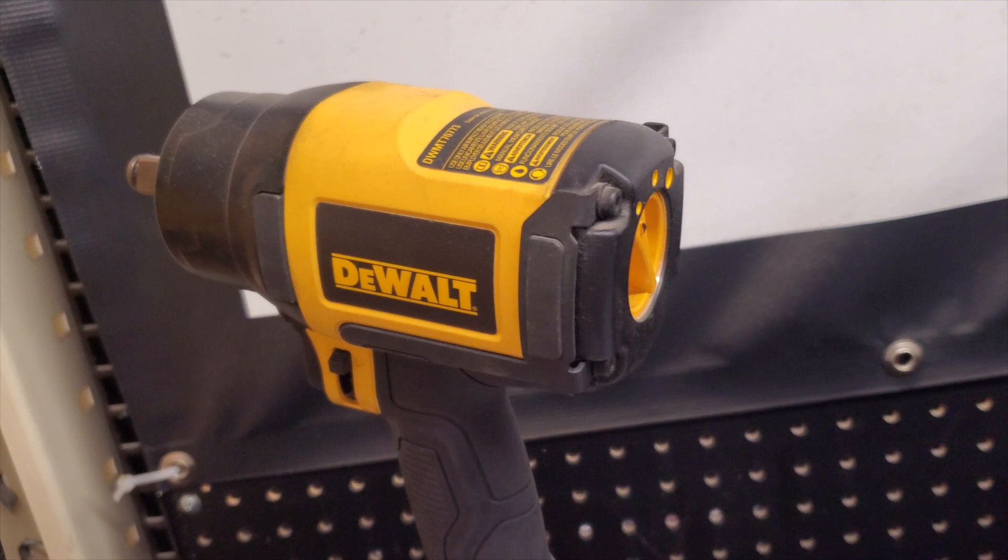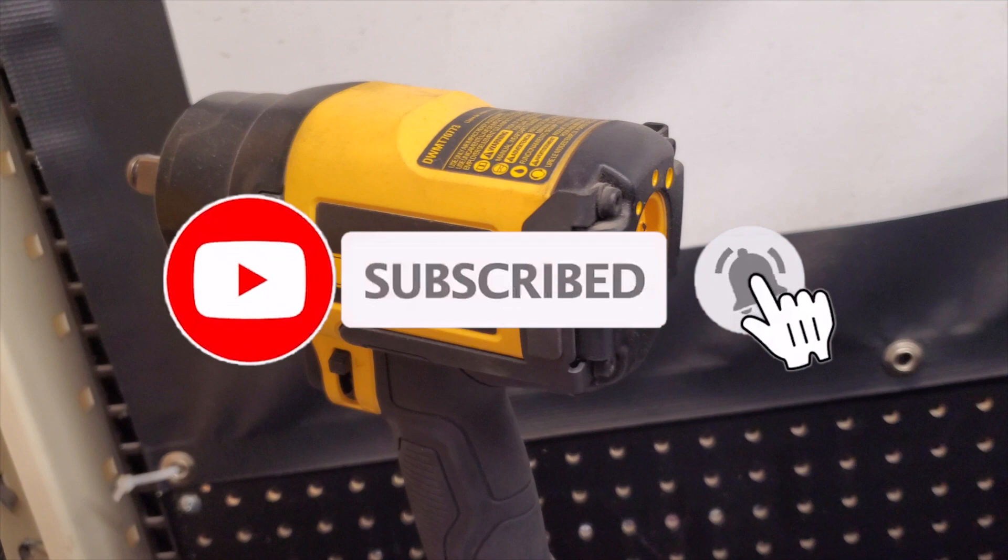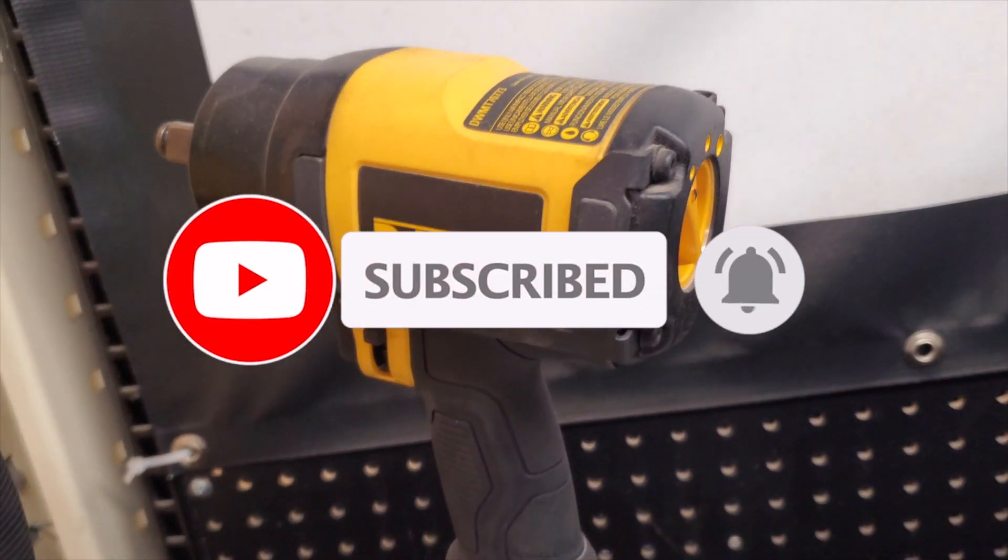That's it for today. Don't forget to help this channel by subscribing, hitting the like button, and the bell icon. We'll see you guys on the next one — thank you for watching.